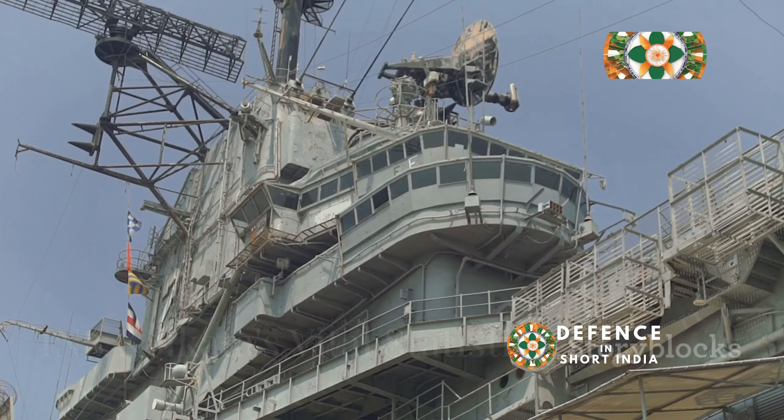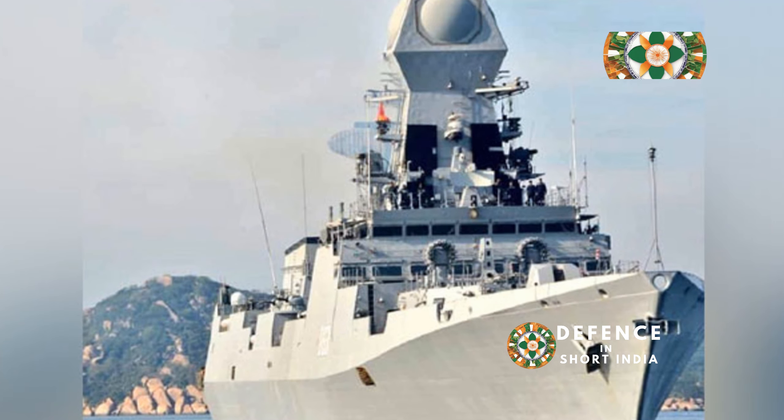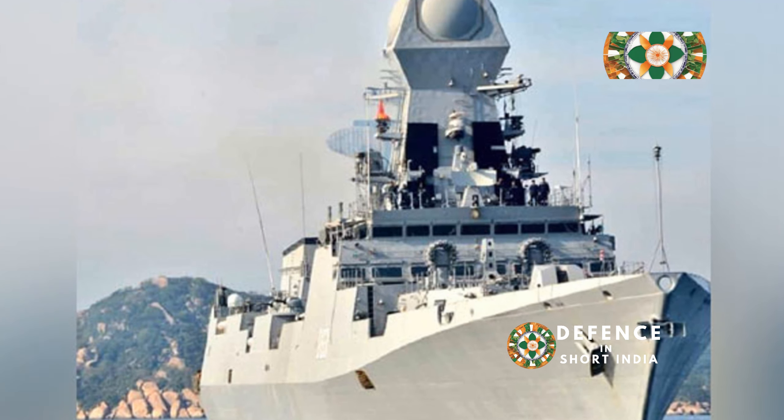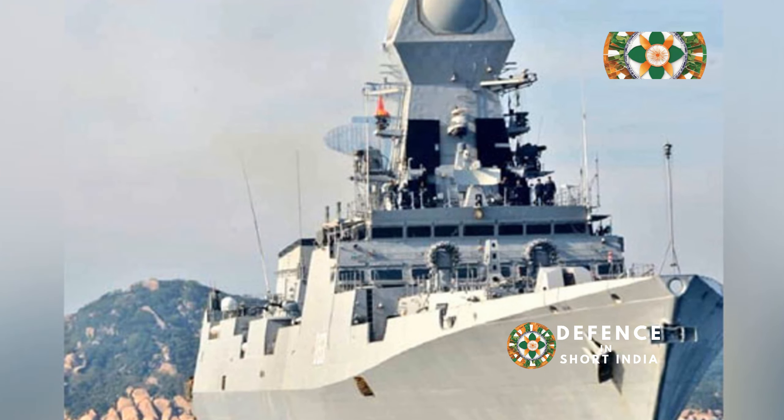INS Kolkata, designated D-63, was commissioned into the Indian Navy on the 16th of August 2014, marking a significant milestone in India's naval capabilities. It is the lead ship of the Kolkata class, also known as Project 15A destroyers, which represent a major advancement in naval technology and design.